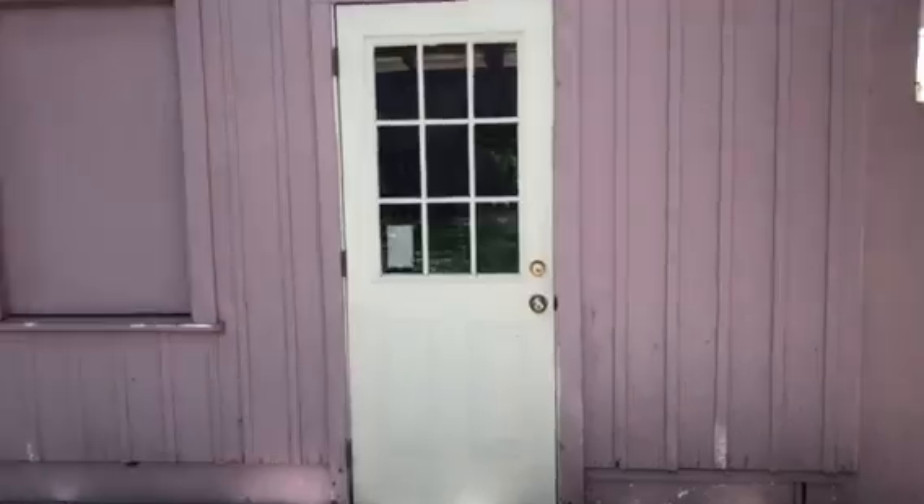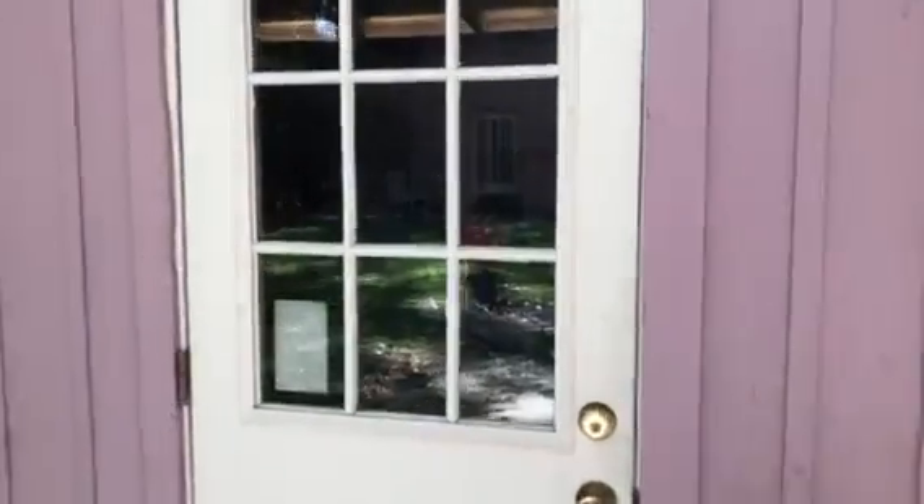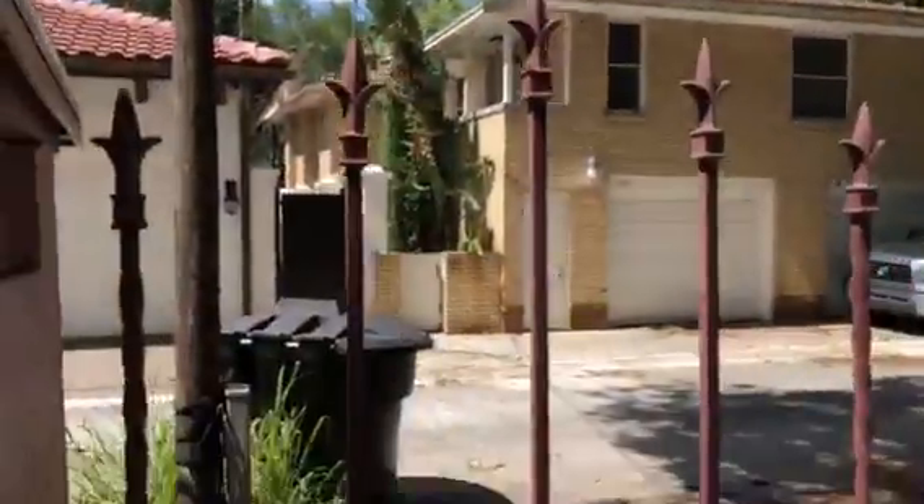Now we can't really get into the shed right now, but I will try and put my camera up to it so you can peek in. There's some glare, but that's the inside of the shed. And you have a nice wrought iron fence here.